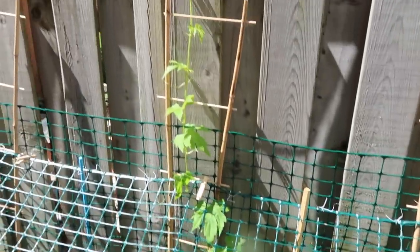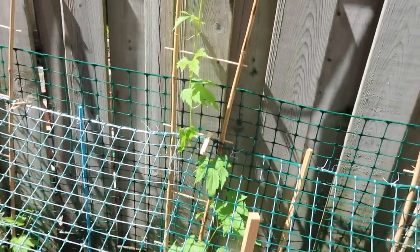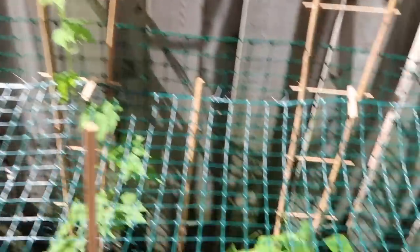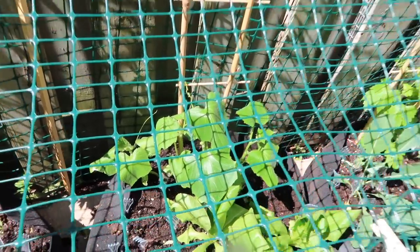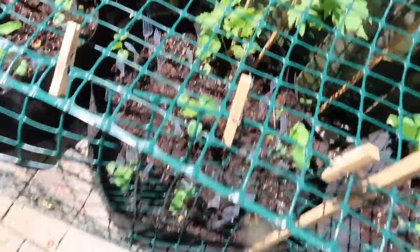My bitter melons here on the trellis are starting to get really tall — this one is probably already my height, maybe surpassed my height if I were to straighten it up. Here are my cucumbers; they're starting to reach out to the trellis so pretty soon they're probably going to be producing. And look at my okra, guys!